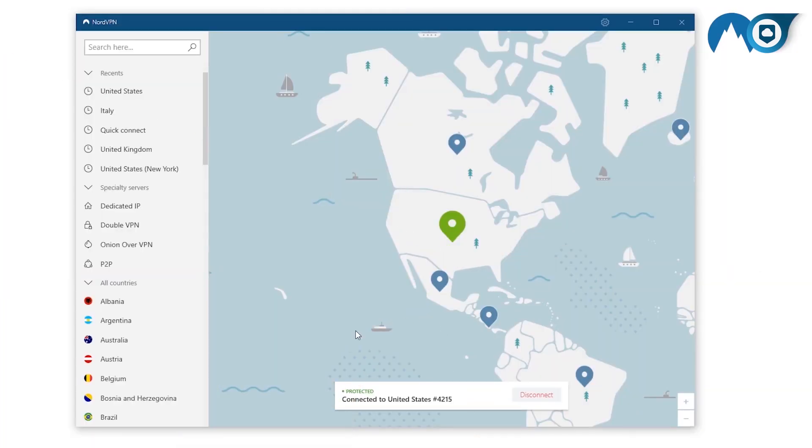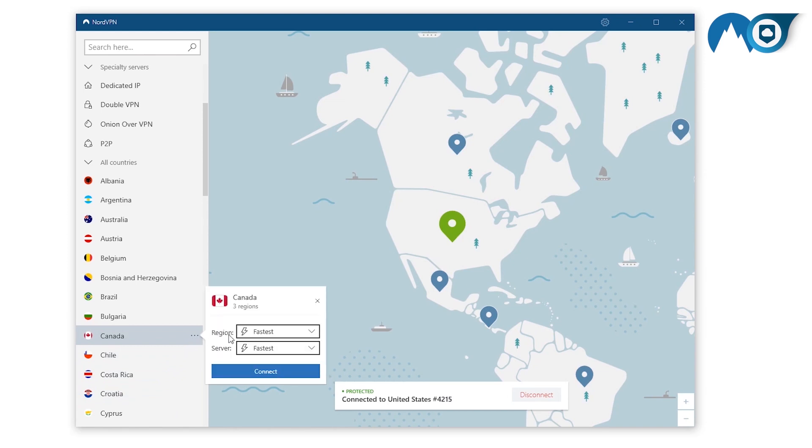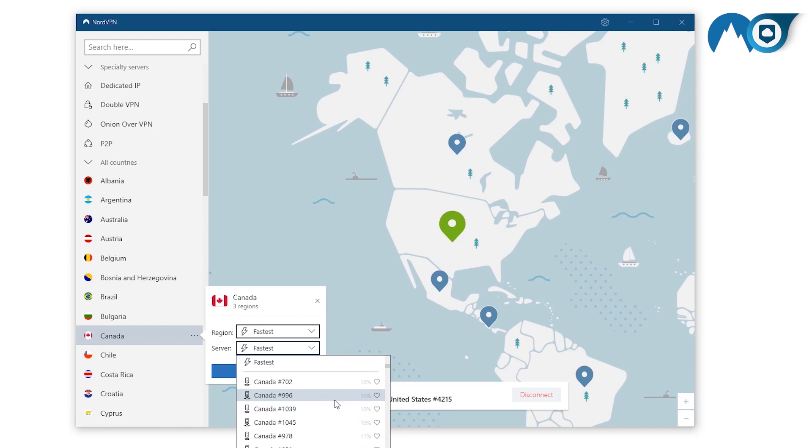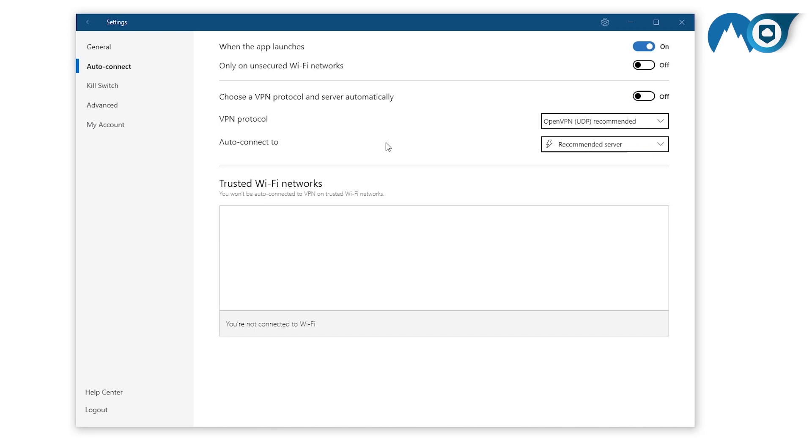Included with your subscription is a range of specialty services. These locations all do something a little different. Some are suited for torrenting, while others will allow you to connect to a Tor network. No matter which you choose, the specialty services are designed to bypass strict censorship. On that front, there is really no service like NordVPN.